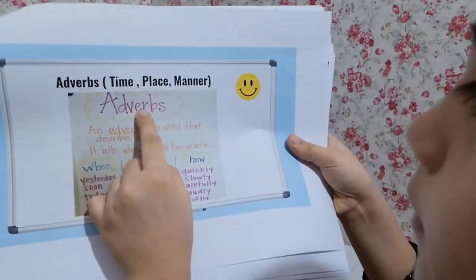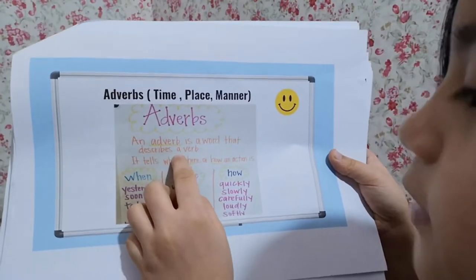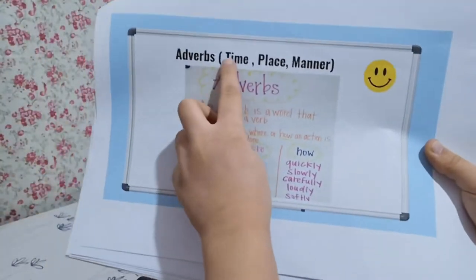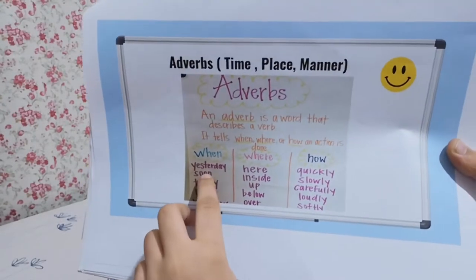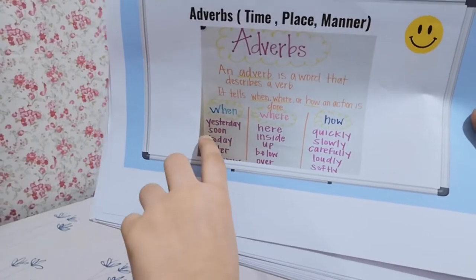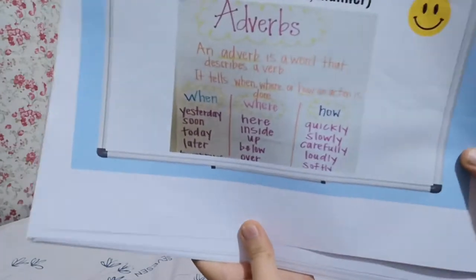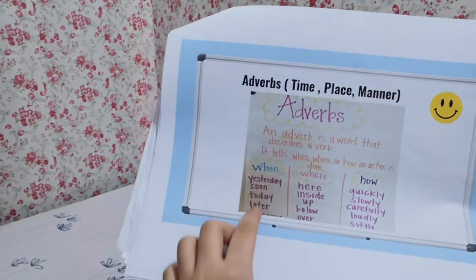Next is adverbs — adverbs of time, place, and manner. An adverb is a word that describes a verb. It tells when, where, or how an action is. 'When' refers to time — like yesterday we had so much fun, soon we will go somewhere, today is Sunday, later is going to be our exam, and tomorrow is the exam for math.